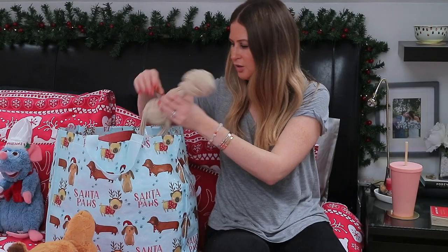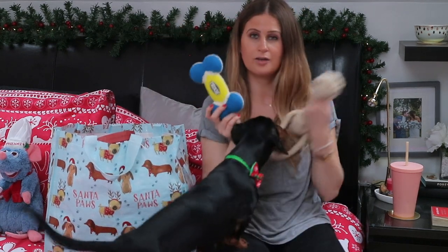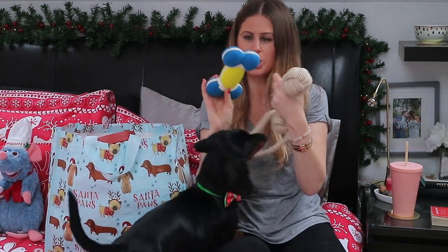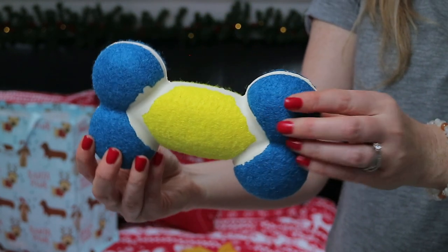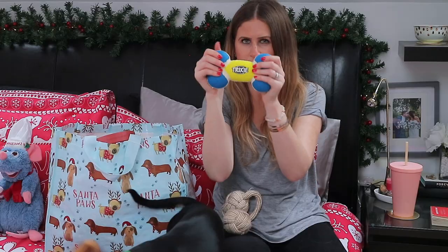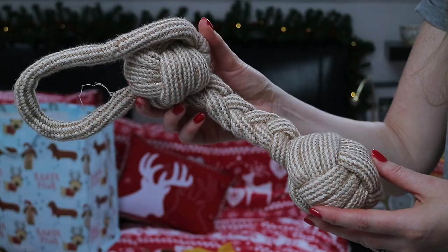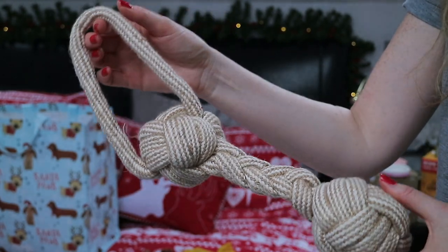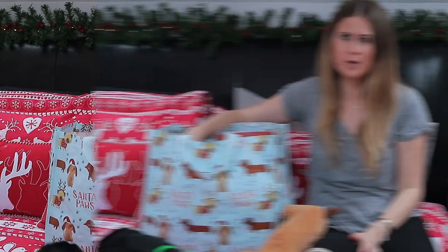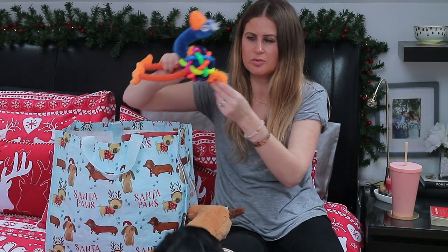The other couple of things from Ben and I, toy-wise, were these - also from HomeSense. This one is like a tennis ball bone by the brand Trixie, and it's really nice and hard. He also likes rope toys, so I thought this one was quite nice. This came in lots of different colours.